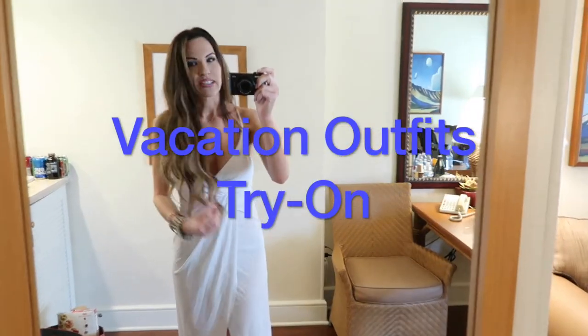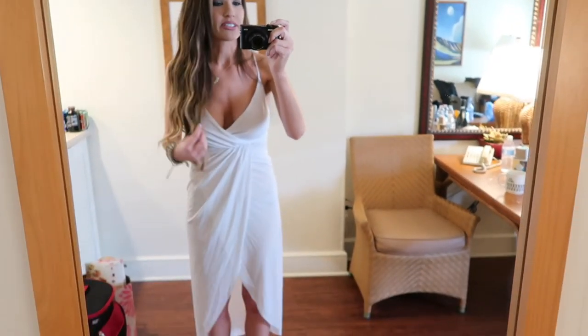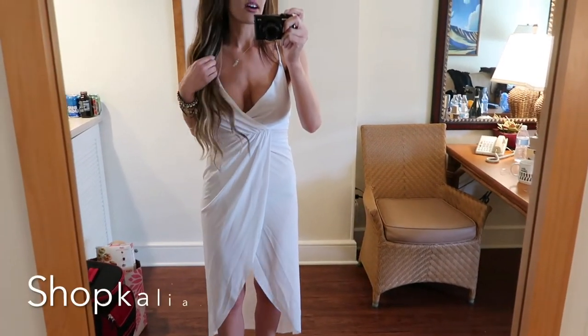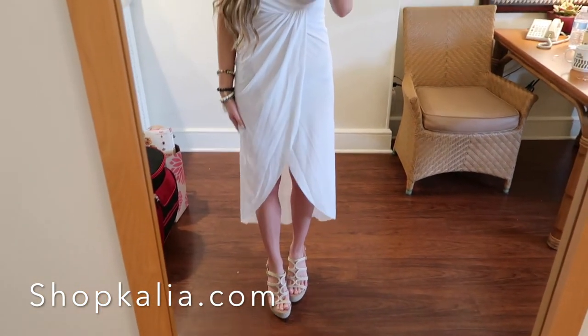Hey everyone, I am Jen and I'm in Phoenix, Arizona at the Arizona Grand Resort and Spa. It is a beautiful hotel and I quickly just want to jump on here and show you guys a couple of outfits. I got these online at a shop called Kalia — I will link their information below.